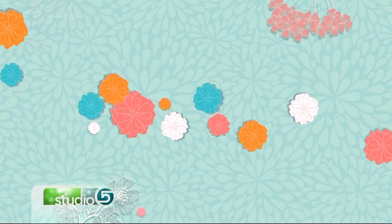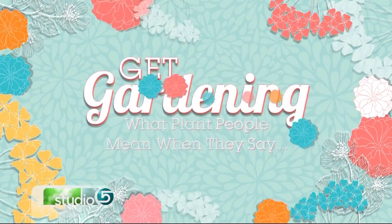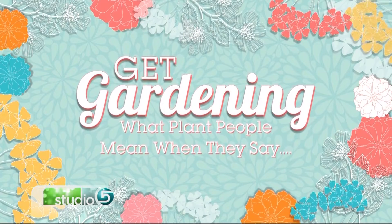If you want to garden like an expert, it helps to know a little bit of the jargon, a little bit of that gardening lingo. We're explaining what plant people mean when they use some common gardening terms. Jerry Goodspeed from Utah State University Botanical Center is here to weigh in on speaking the language. It mostly helps you when you go to get plants and when you have questions, to be able to explain the question using terms that the so-called experts know.